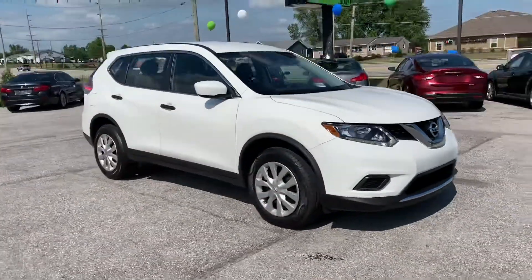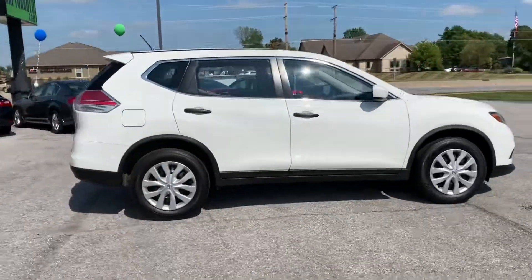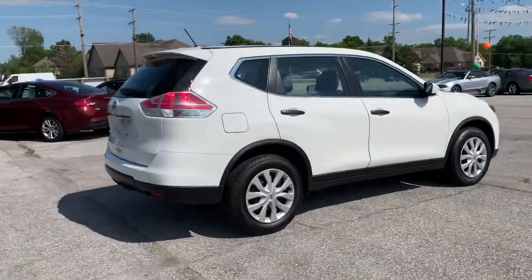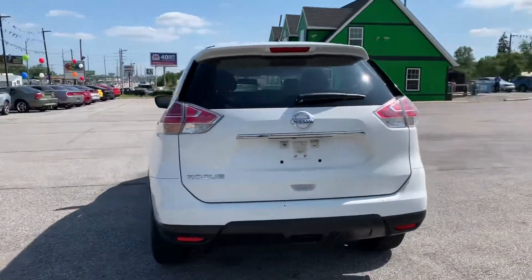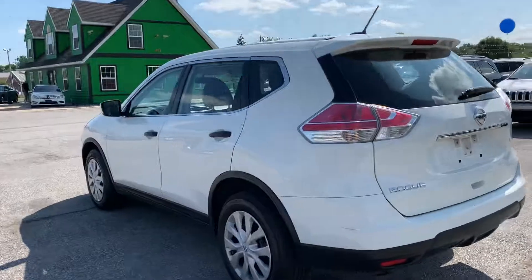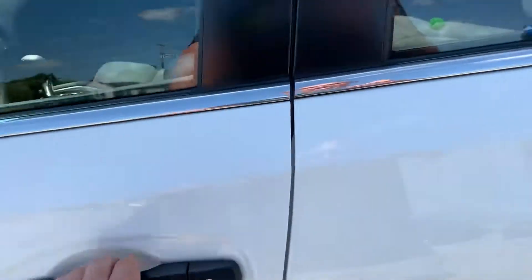Out here at Raptor Automotive, we've got a 2016 Nissan Rogue. Smaller SUV, but these still have got a lot of room in them. Great on fuel.